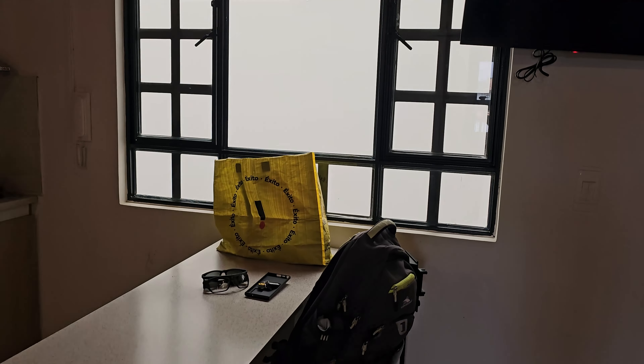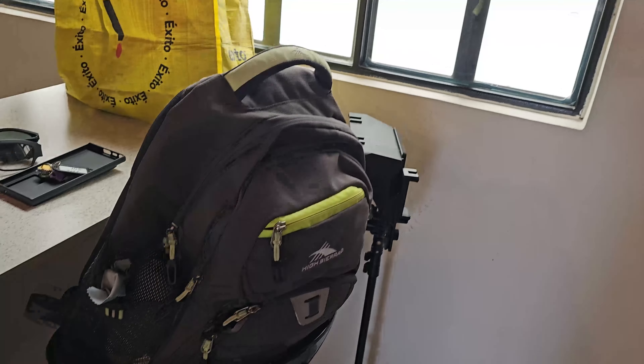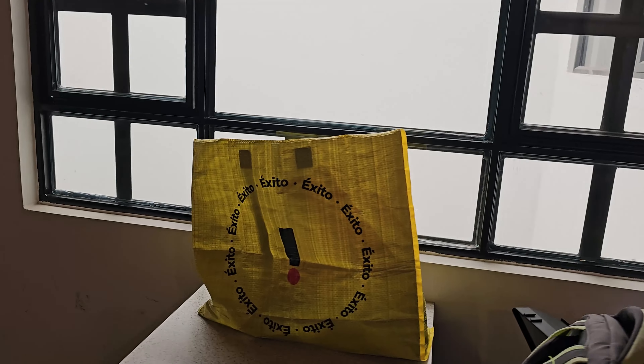And swing around, we have the TV — a smart TV right there. Includes your channels: Netflix, YouTube, everything. Local channels. Nice little countertop, two bar stools. I got my trusty old Exito bag. I was going to go out and pick up some things today. Exito is one of my favorite stores here in Colombia and in Latin America as a whole, so stay tuned for a video on that. Kind of reminds me of a Walmart in the States, but only better. So let's continue on with this Airbnb tour.